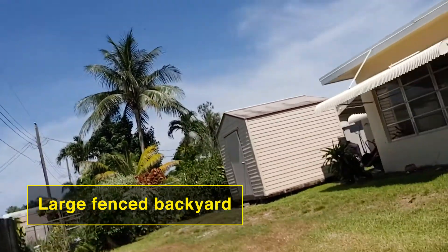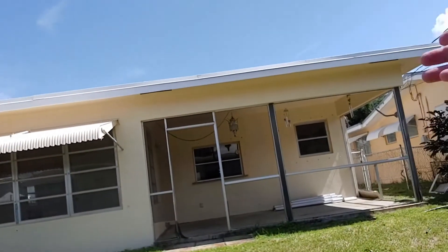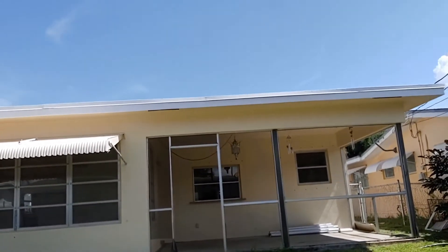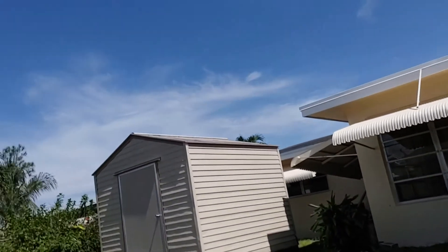I was over by the storage shed a moment ago — I'll show you that again. There's a screened patio that just needs a screen, and there is your storage shed.